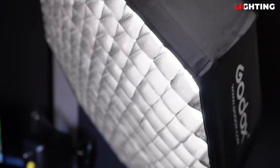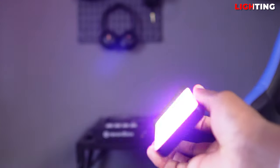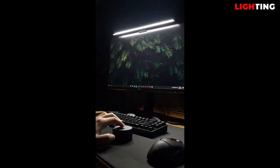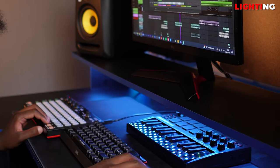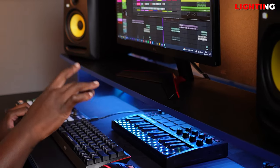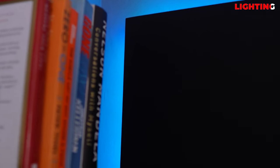For lighting I have the Godox SL60W paired with an 85-centimeter octa box, which serves all my lighting needs. I also have some small RGB lights to add mood and color to shots when needed. I couldn't use a monitor light bar because my monitor already has a camera on top, so I use an LED strip under the stand to illuminate the keyboard and mouse. Another LED strip is on the side of one of the panels to add a splash of color to my videos.